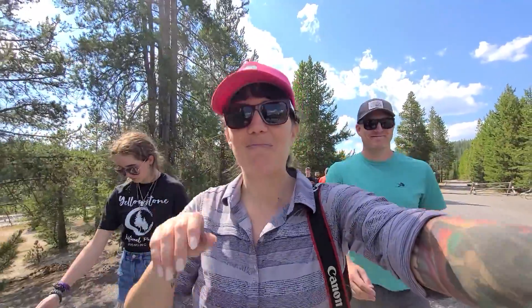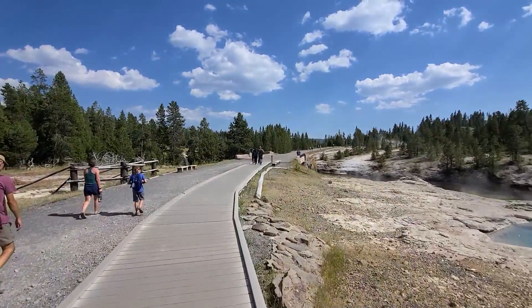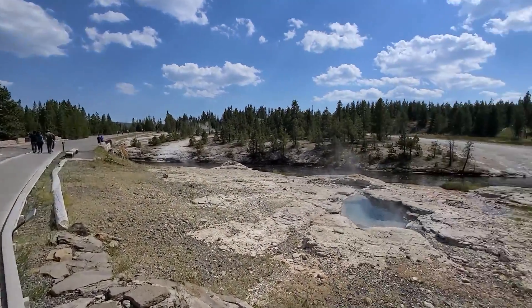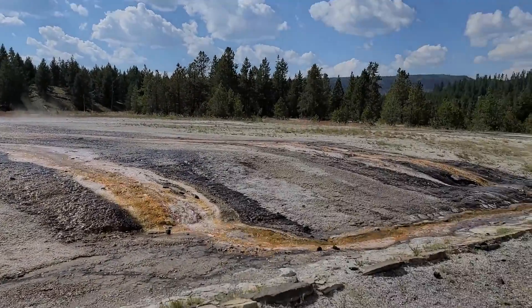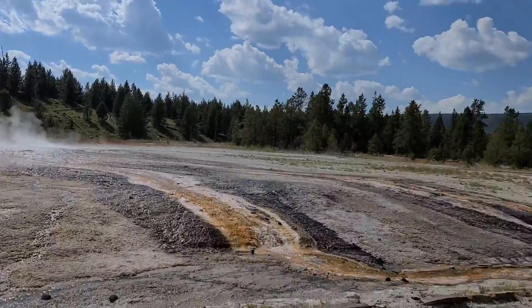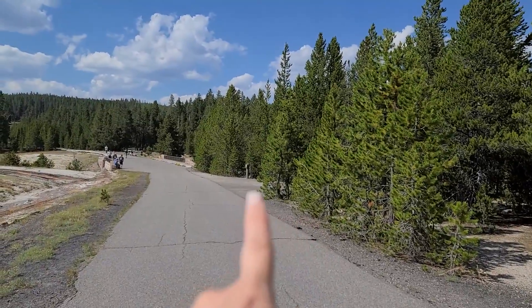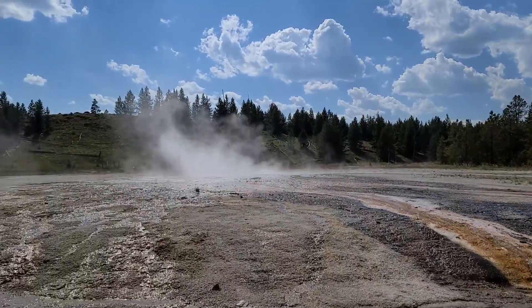So stinky! We are going to take the bike path back because there are a couple of sites along the bike path that we'd like to see. This is the Chain Lakes — there's more down there, but you can see right here is where we came off the Riverside trail. Down there is Morning Glory Pool, and this is the Chain Lakes.